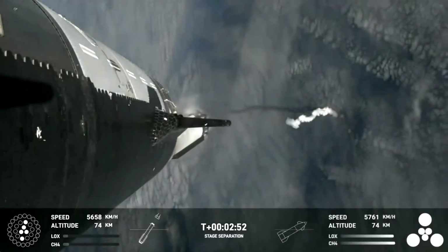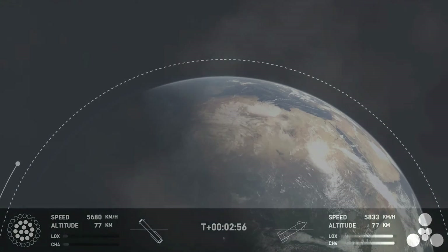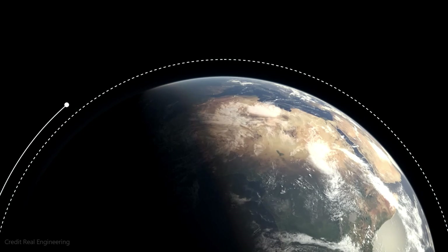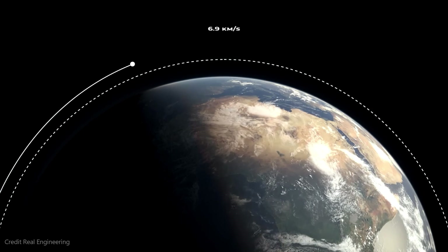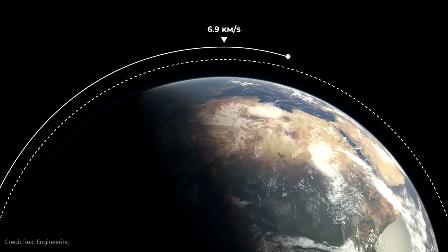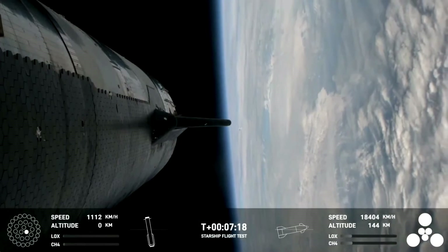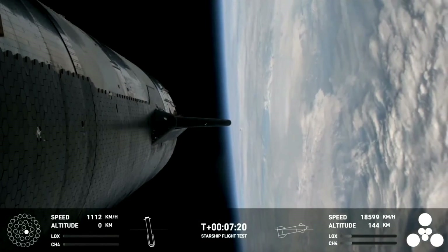For this mission, SpaceX did not want to actually put the Starship into orbit, as that would take an active retro-orbital burn to bring it back down. If something went wrong, no one wanted a 167-foot-tall, 30-foot-wide, 120-ton steel Starship wandering around in orbit.